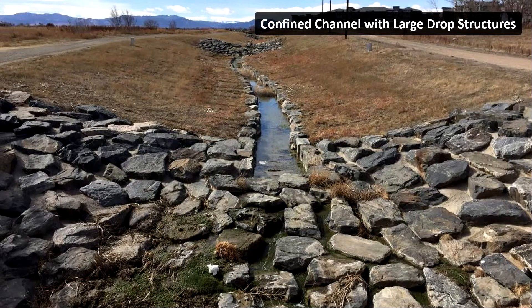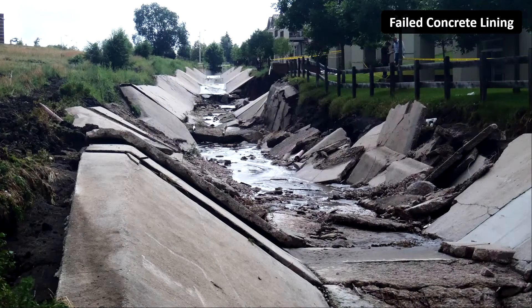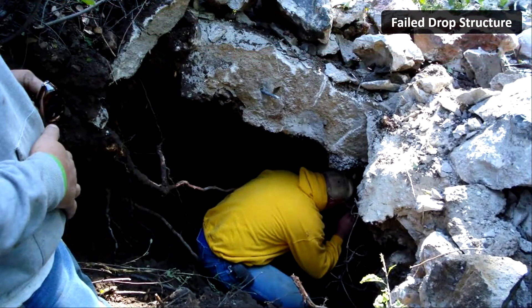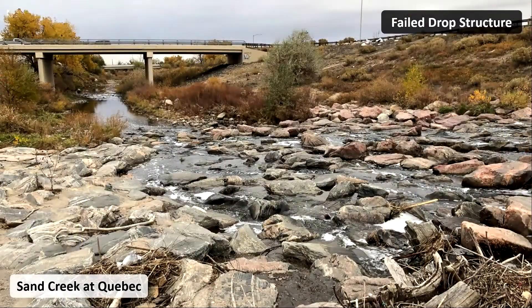Around this same time, we were also starting to deal with the consequences of our own infrastructure decisions. Some of these really structural features were turning out to be really high-maintenance. For example, concrete lining wears out, drop structures fail. This concrete structure got completely flipped over because it didn't have a seepage cutoff wall. This grouted boulder structure had such bad seepage issues that Jake could go spelunking in the void underneath it. Here's one on Sand Creek at Quebec that's starting to fall apart — this 25-foot drop structure will probably cost millions of dollars to fix.